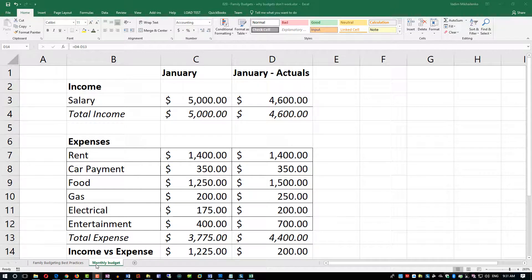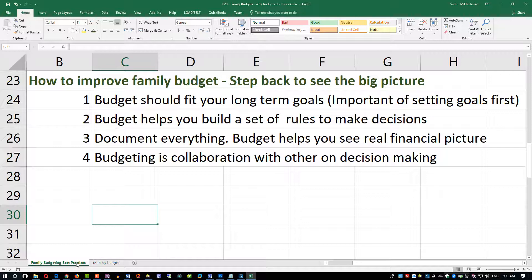In this video we're going to look at how you can improve your family budgeting skills, what to consider, and in order to do that we're going to step back to see the big picture. Hello, my name is Vadim Michalenka from howtoanalyzedata.net. As you can see on the screen, there are four different considerations I'd like you to think about.